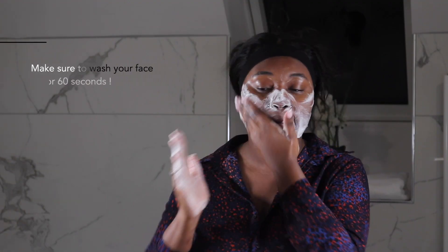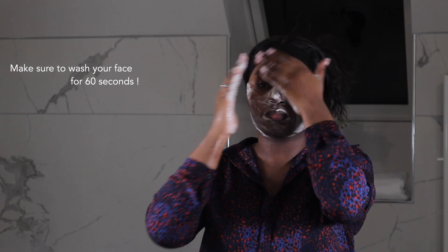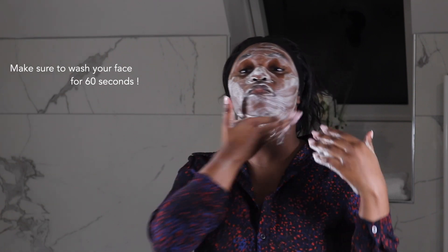Here I am with my La Roche-Posay cleanser. This is one of the best, if not the best, cleanser I've ever used in my entire life, so I highly recommend it. I bought it at Pharmaprix and my sister uses it too — we never had a breakout since then. I'm going to double cleanse because I had a lot of makeup that day and I just wanted to make sure everything was clean before moving forward.